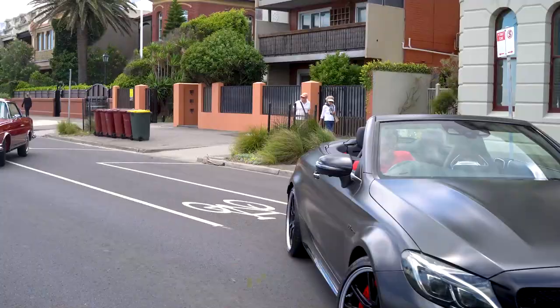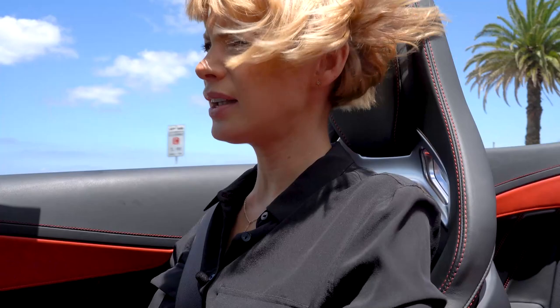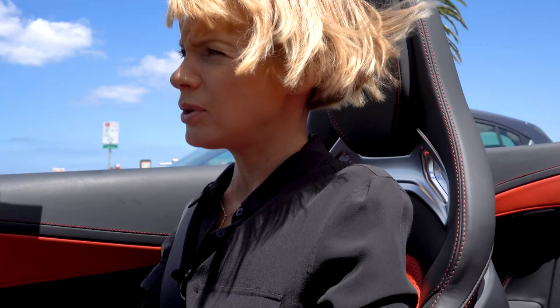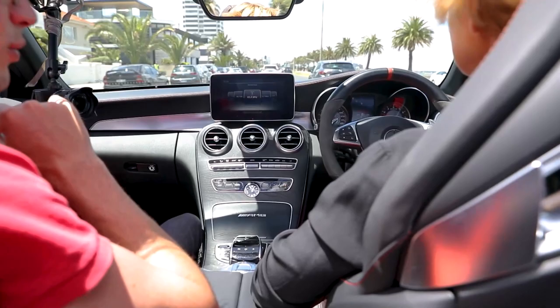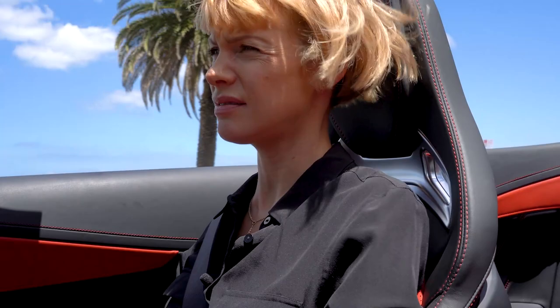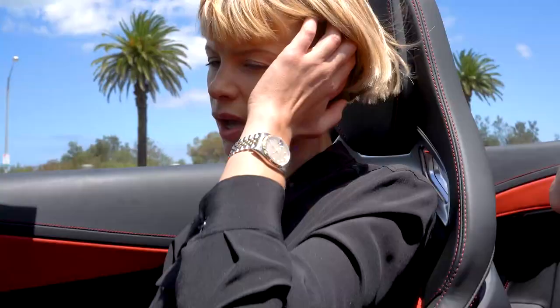What do you drive every day? I've got a motorbike and a car — a Ducati Diavel and a BMW X5. Would you rather the X5 or this? Very different cars. But which do you prefer? This is funner to drive. So do we trade in the X5? I quite like the nav system actually — it's an easy-to-use interface, which is always handy.